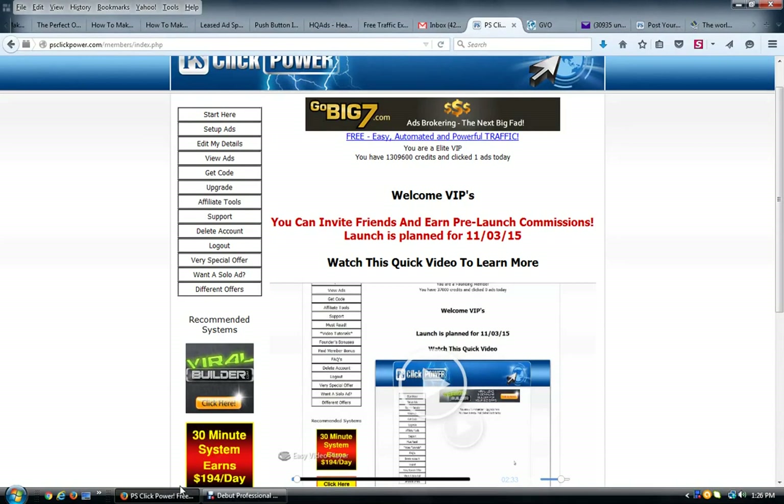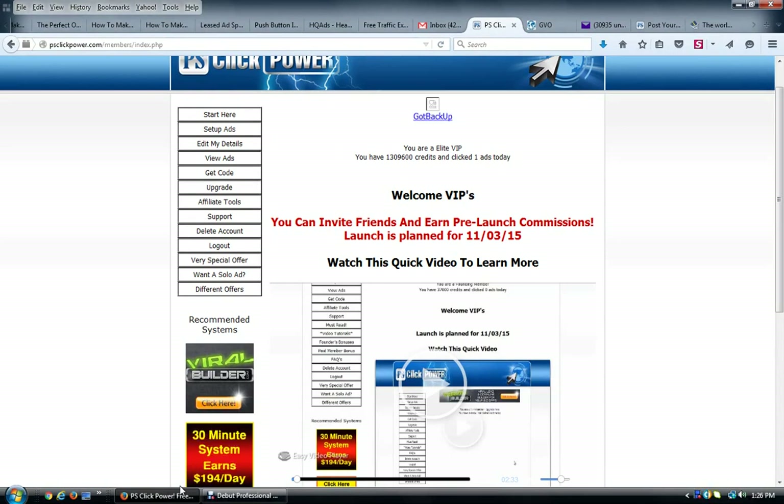Hello, Richard here. Today I want to tell you about a site called PS Click Power. Frank's little gem of a site is really killing it, and if you haven't joined yet, you're going to want to do so because this thing does some very important things that will help you build your business faster.